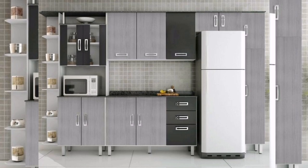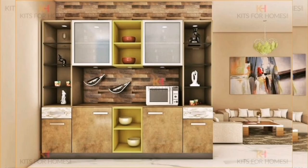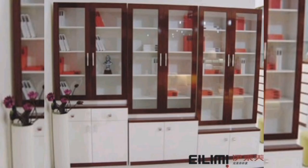Four: Contrasting colors. Consider a crockery unit that features contrasting colors to make it stand out as a focal point in your kitchen. For example, you can opt for a unit with a dark colored frame and light colored shelves, or vice versa. This design adds visual interest and creates a modern and dynamic look in your kitchen.